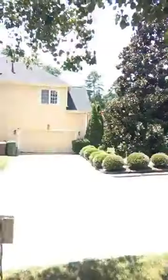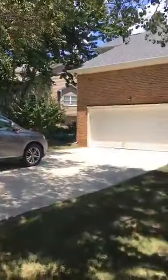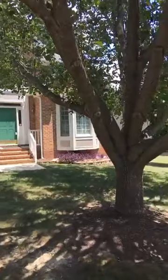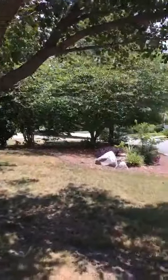Hi everybody, this is Amy Sher with RE-MAX United. Today I wanted to give you a video walkthrough of my listing at 201 Seymour Creek. Seymour Creek is located in a neighborhood called Brookstone, which is off of Highway 55 and High House over in Cary.